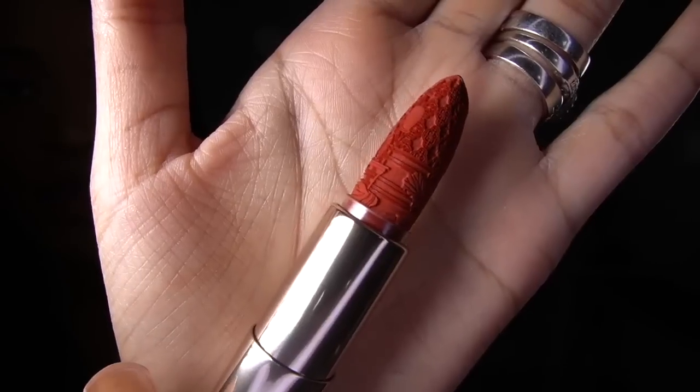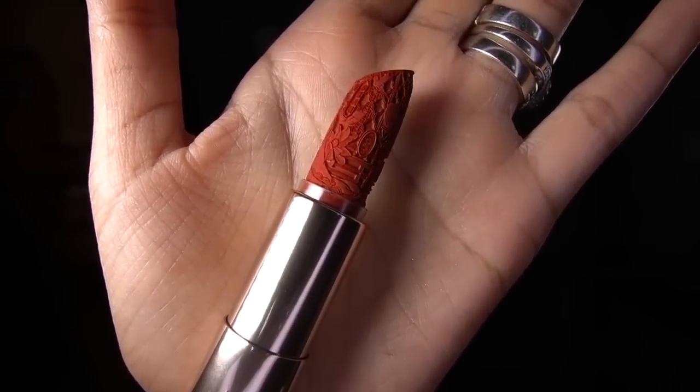What's even crazier is what the actual lipstick looks like. You guys aren't ready. Is this not the most insane lipstick you've ever seen in your life?